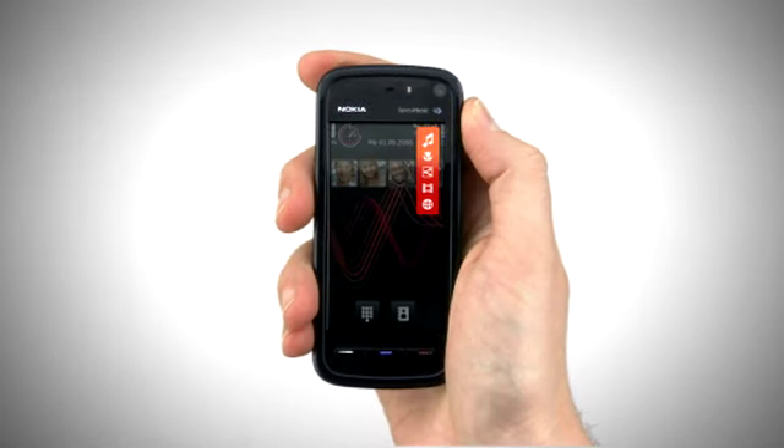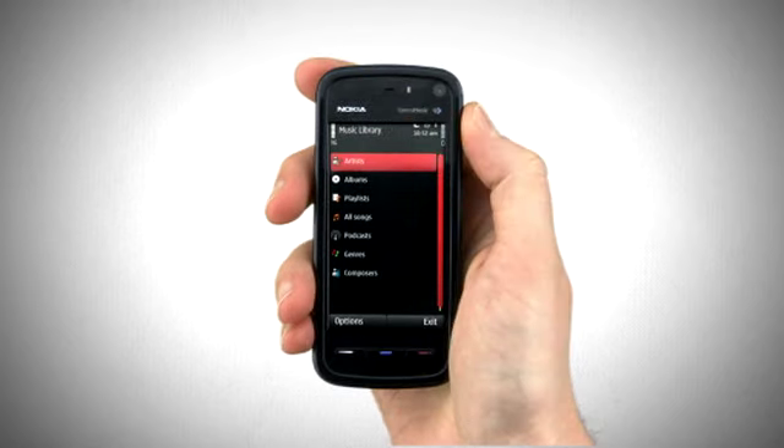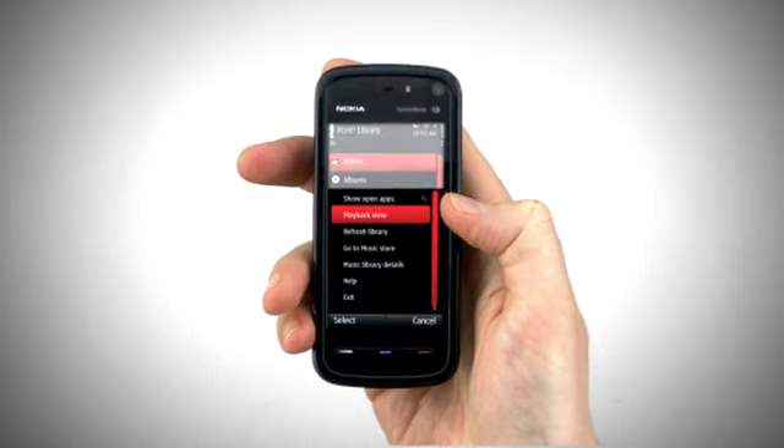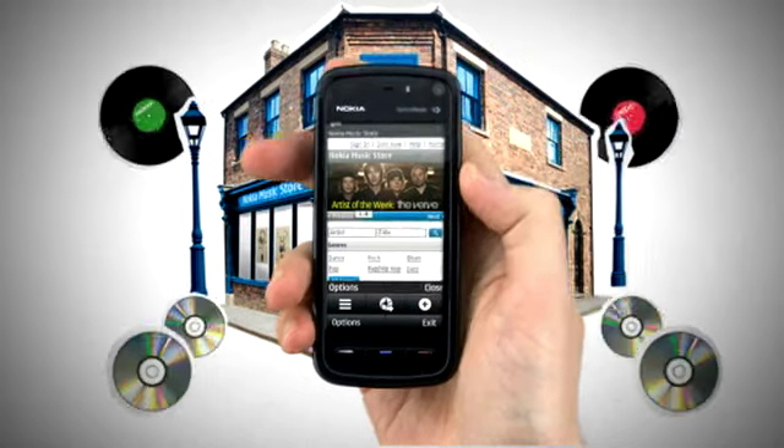Touch in the right-hand top corner of your phone to activate the media bar and select the music icon. This gives you instant access to your music library, which holds all your tracks, playlists and podcasts. Select Options and touch Go to Music Store. This launches the Nokia Music Store Mobi homepage.